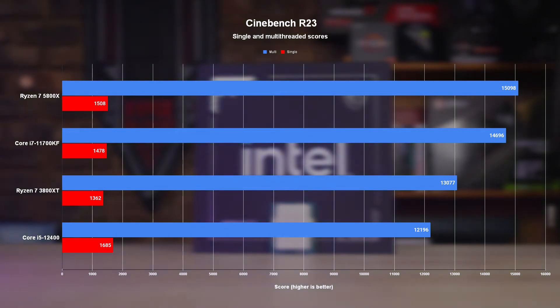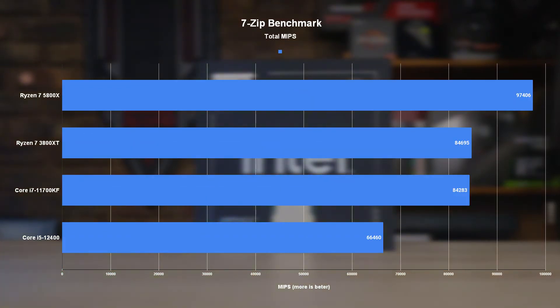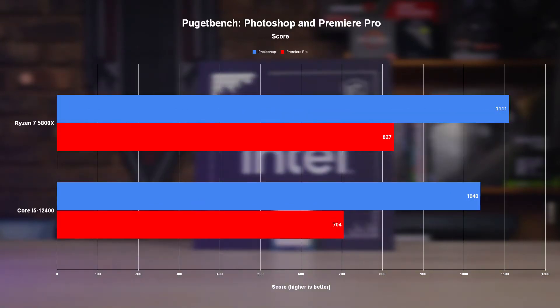But when we switch gears to the more single-threaded tests, the 12400 breaks into its stride, easily handing out losses to all of the other chips tested and putting up the highest score I've ever personally gotten. Unfortunately for the 12400, the rest of the productivity benchmarks are all more or less focused on multi-threaded performance, and just like the multi-tests in Cinebench, the 12400 falters here too, posting slower render times and lower scores than the rest of the stack across the board. But that's to be expected — no matter how fast Intel's new performance cores are, we can't expect them to properly compete with chips that heavily outnumber it with cores and threads, even though it does still put up a very good fight.